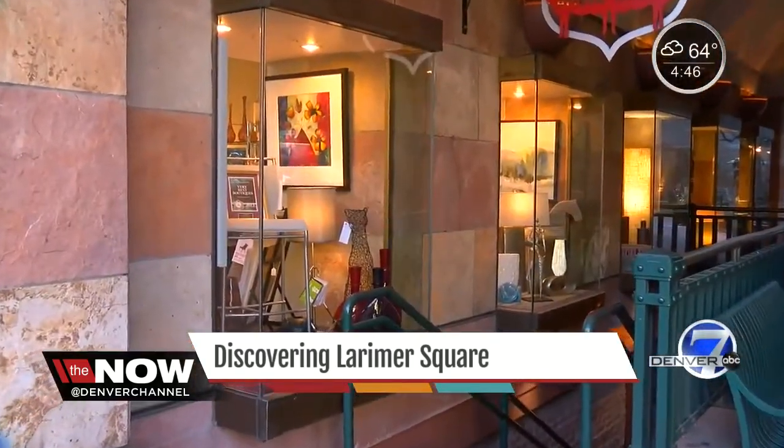Jeff Hermanson owns it all now. Each space is unique in its own way, but still all the same. It starts with a commitment of vision and a willingness to make the investment.